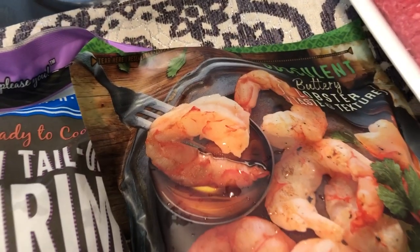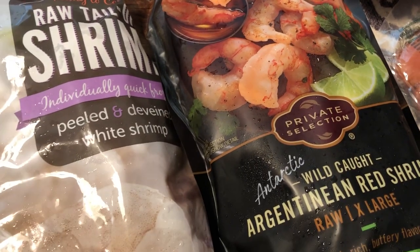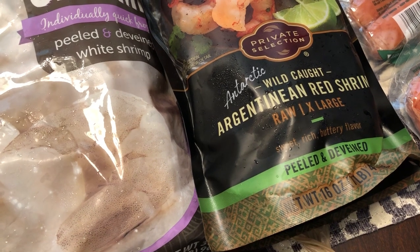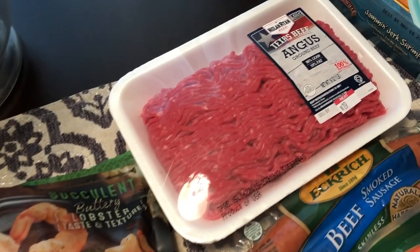I also happen to like this brand of Kroger shrimp right here, and I had a coupon that they sent me in the mail for $2.35 off. This bag before coupon was $8.99, so I grabbed a bag.